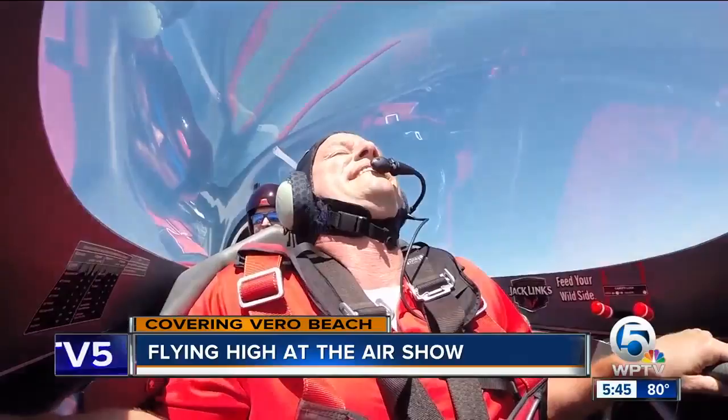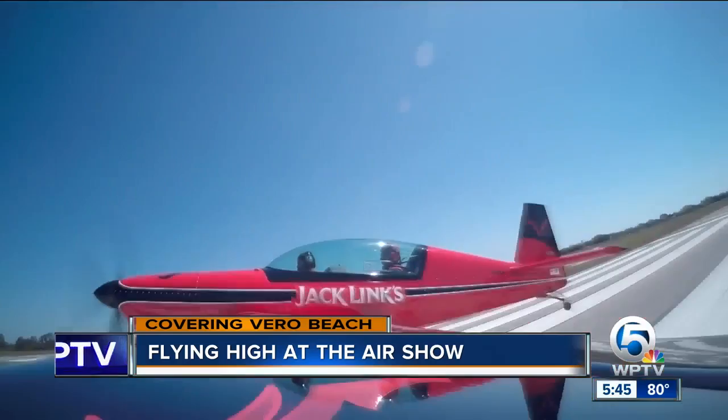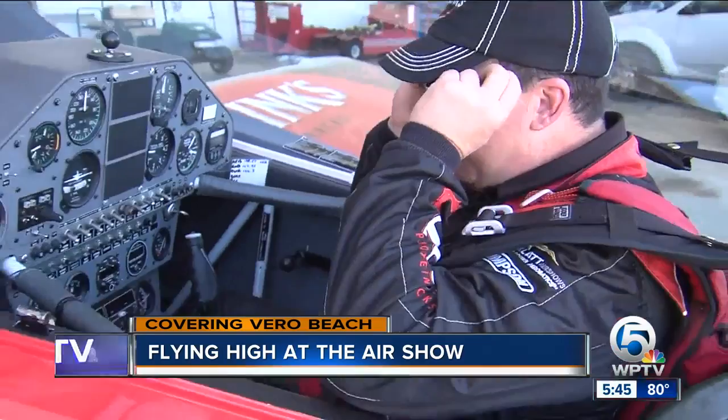Then it was back to solid ground. In all seriousness though, Lieutenant Colonel Klatt loves air shows and the inspiration he can spread. As I get a little bit older and I see that 10 to 15 year old young man or young woman that might be interested in aviation, there's really a wide open career field. So it's fun to inspire the next generation.